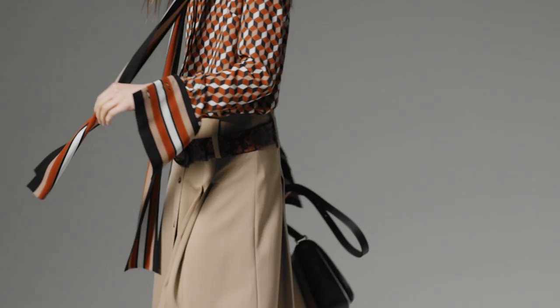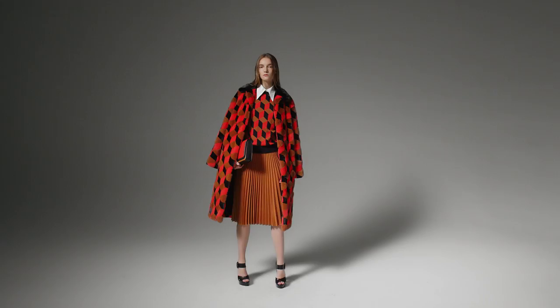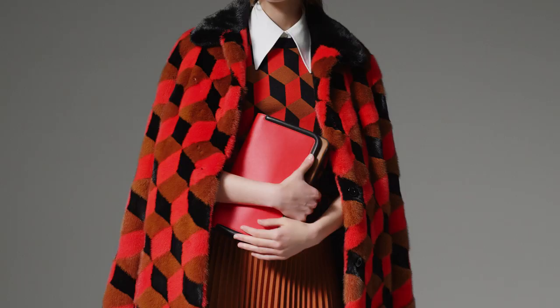Beautiful shades of caramel and dune — the caramel, for instance, looks great as a new neutral. We used very optimistic shades of geranium and coral, which I think just look great on every woman regardless of her complexion.